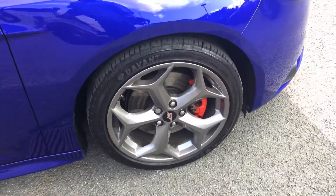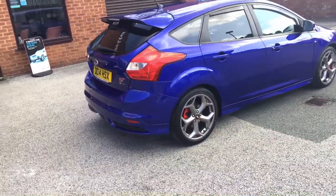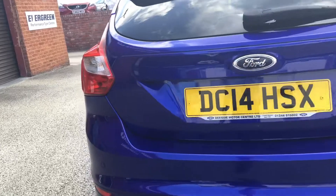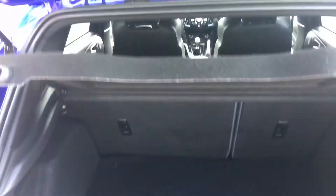18 inch alloy wheels, and we have two keys for the car. Rear parking sensors, really good sized boot, and loads of covers with it as well.